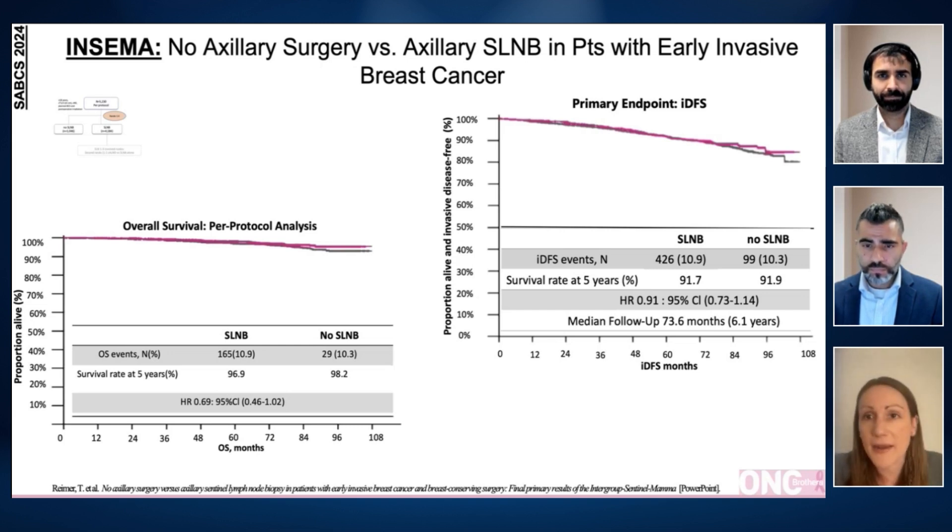Another consideration is that we now have the option to use adjuvant CDK4/6 inhibitors in patients who are node positive. If a patient forgoes a sentinel lymph node biopsy and they might have actually had a positive sentinel lymph node, are we missing an opportunity to treat that patient with adjuvant ribociclib or abemaciclib? Looking at the New England Journal publication, about 14% of patients who did undergo the sentinel lymph node biopsy actually had a positive result — so roughly 10–15% who were thought to be clinically node negative were in fact positive.